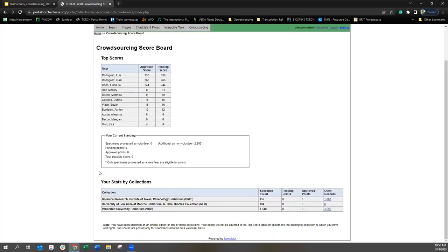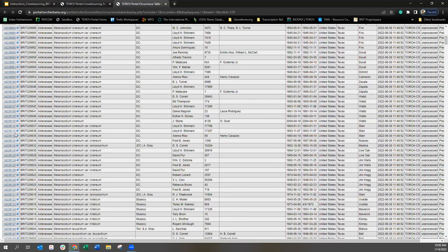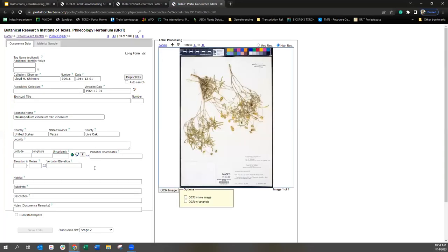We're going to go down to the BRIT collection and click on those open records. We come to this table right here, and I am going to click a random record to transcribe. I'm opening it in a new window. Okay, so here we are.